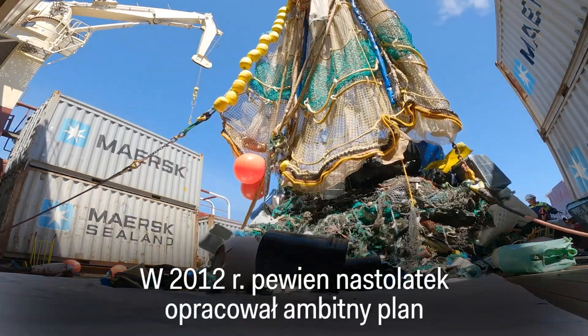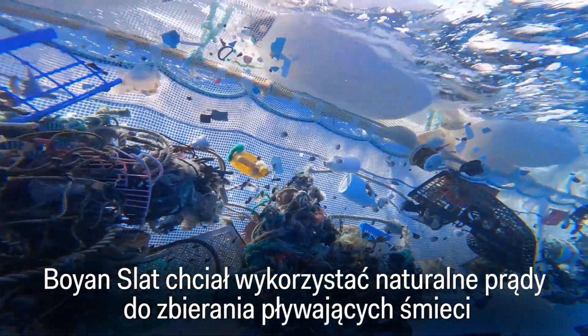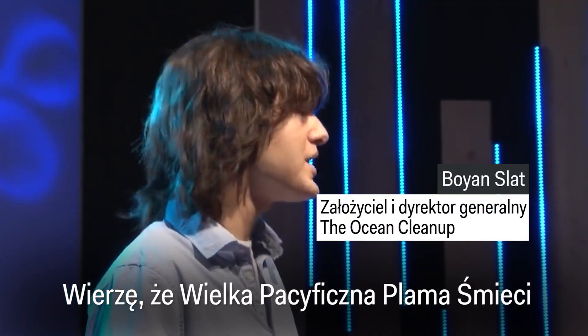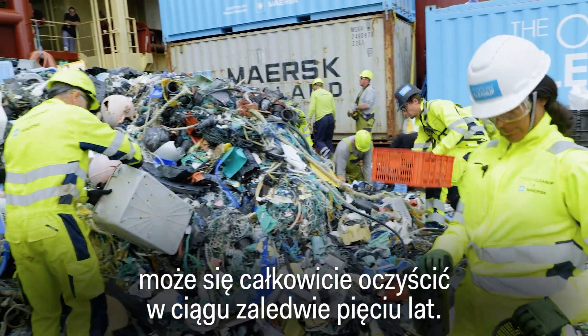In 2012, a teenager came up with an ambitious plan to eliminate plastic in the ocean. Boyan Slat wanted to harness natural currents to collect floating debris inside a giant U-shaped barrier. He believed the Great Pacific Garbage Patch could completely clean itself in just five years.